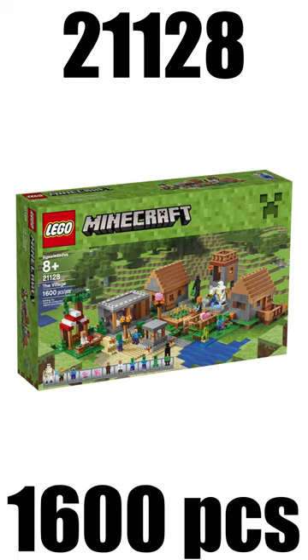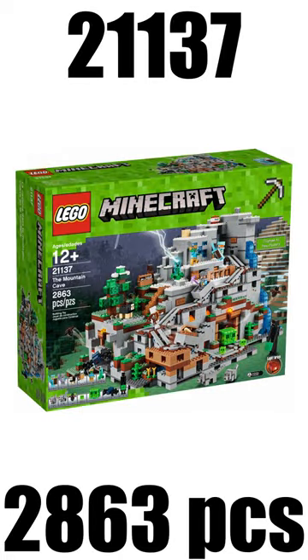On spot number 2 I have the Village from the year 2016 with a retail price of $200. And 1st place takes the Mountain Cave from 2017 with a retail price of $250.